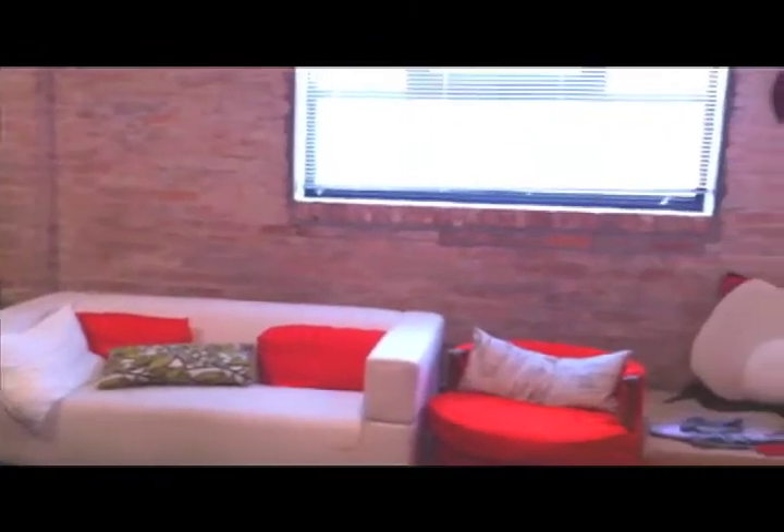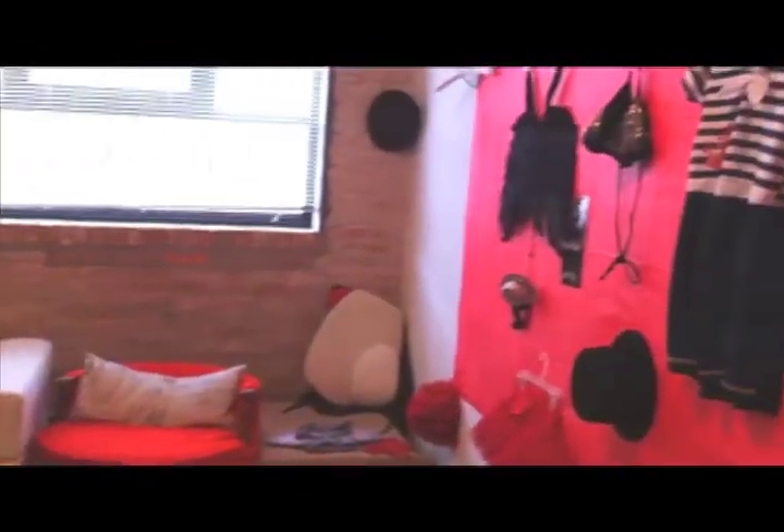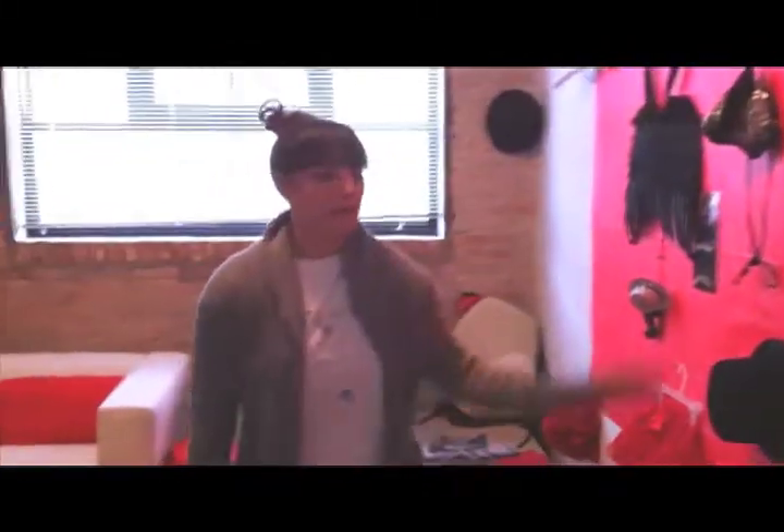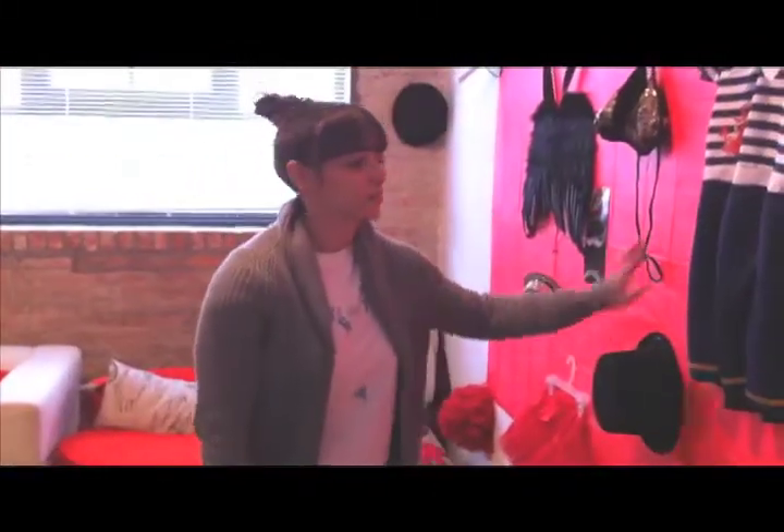It's just a big open space that we can work in as well as live in. This is my wall of costumes — I'm a video and performance artist, so these are my tools of my trade. And then this is just the rest of my space.